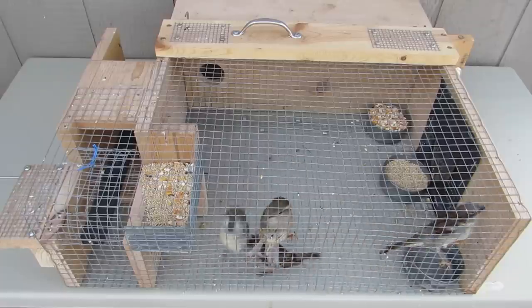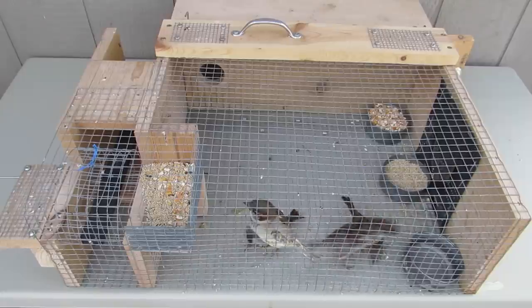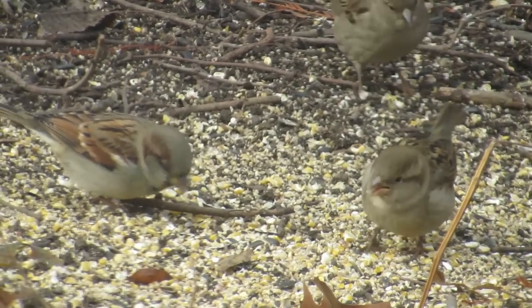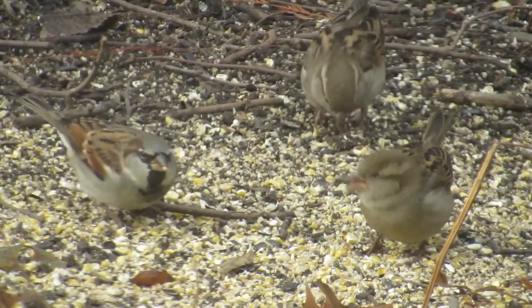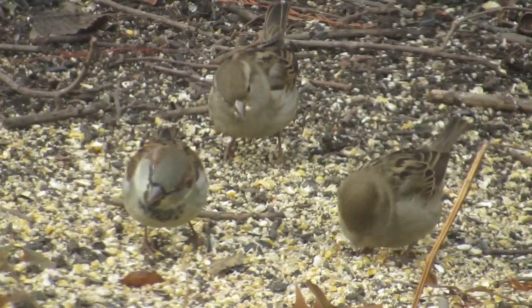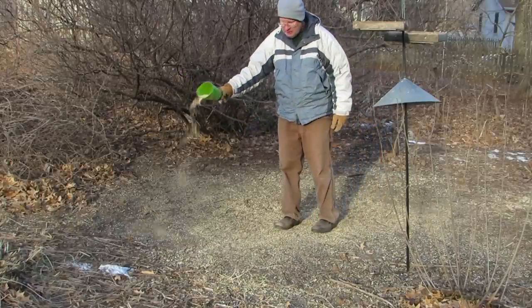Now that we've covered the elevator trap, the shelter box, and the decoy birds, let me explain how to use all three to catch house sparrows effectively. First, choose a location where house sparrows congregate — this may be a feeding station or near cover. This will be your trapping location. Every day, scatter white millet on the ground in the trapping area.